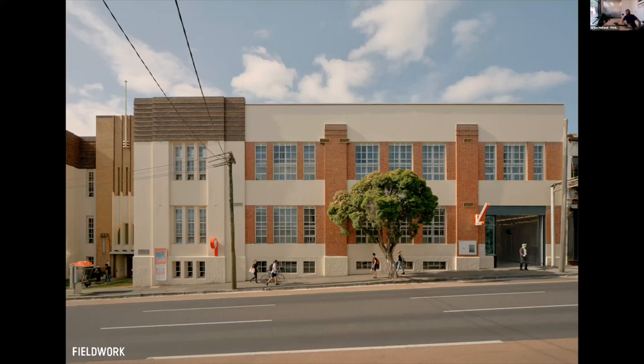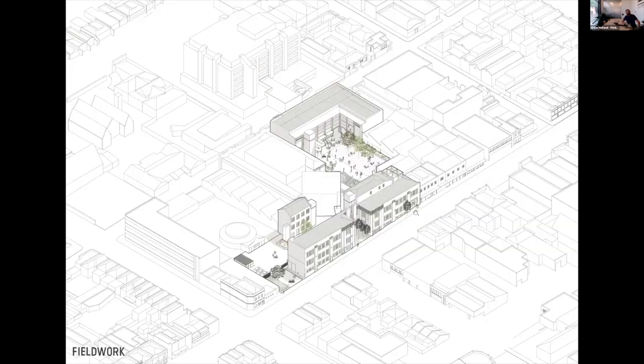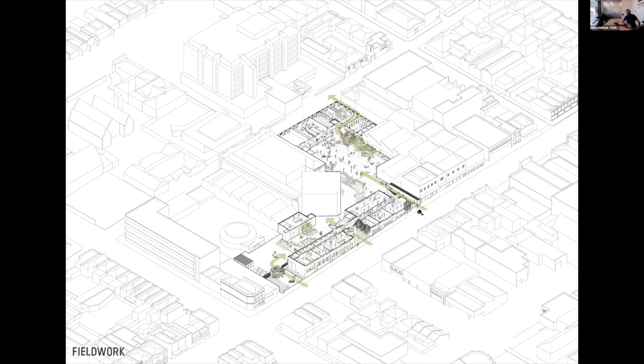It allowed us to have universal access to the upper ground floor of this building. It also allowed us access into the beautiful courtyard in the middle. From an axonometric point of view, you can see the Johnson Street interface and the lovely courtyard in the middle, with that new punch-through allowing access on grade to the courtyard.